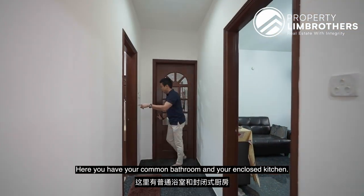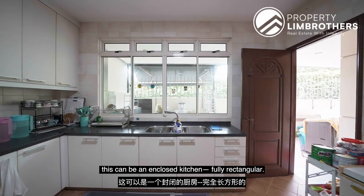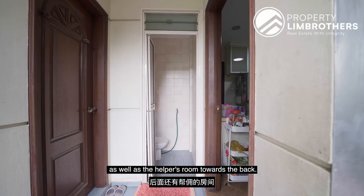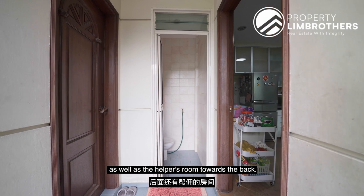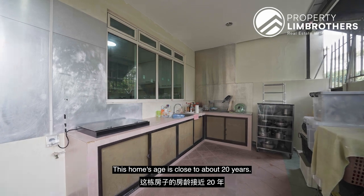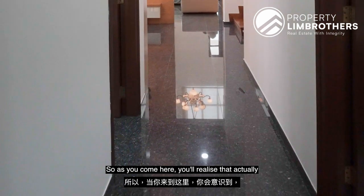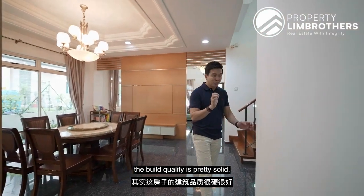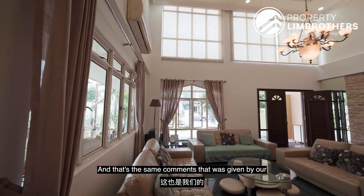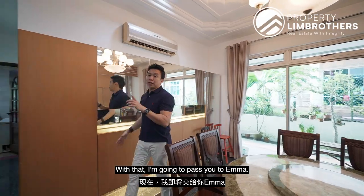Here you have a common bathroom and your enclosed kitchen. With a dry kitchen over there, this can be a fully rectangular enclosed kitchen. You also have a yard bath as well as a helper's room towards the back, which is currently used as a heavy cooking area. This home is close to about 20 years old — if you want a modern look you can just vinyl over, provided the tiles are in good condition. The build quality is pretty solid; the same comment was given by our builder as he walked through this home with Emma and Kevin.